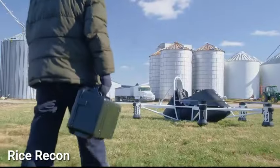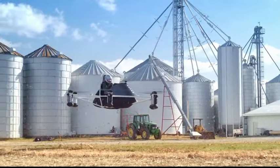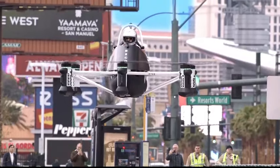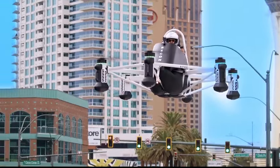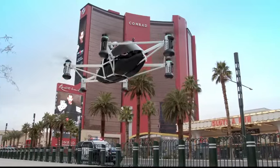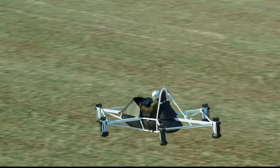Elevate your exploration with the Rice Recon, a revolutionary flying machine granting you the freedom to soar like a bird. This battery-powered aircraft boasts vertical takeoff and landing capabilities, navigable with just two joysticks. A crucial tool for farmers, ranchers, and explorers, it achieves a maximum speed of 63 miles per hour, remains airborne for 25 minutes while carrying a 200-pound load, and features six powerful motors and interchangeable batteries. Priced at $150,000.